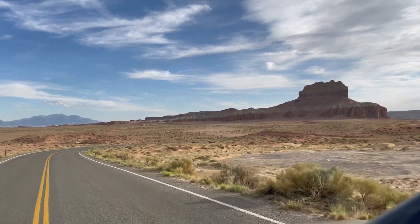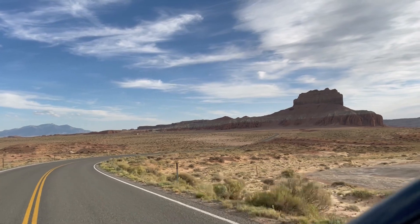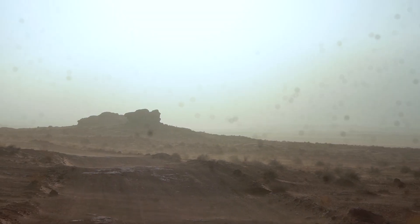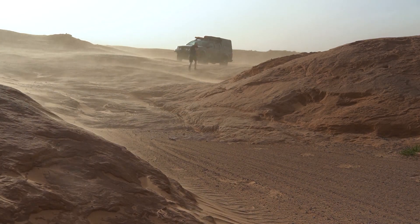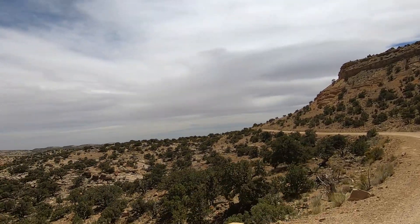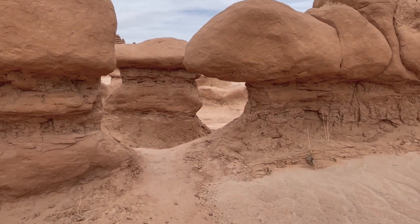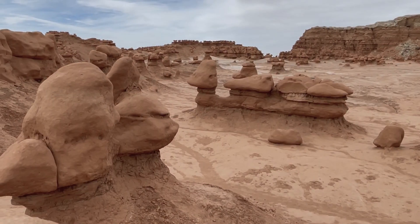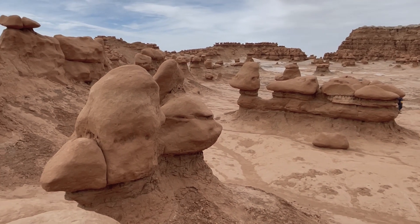It's late afternoon in May and my plan was to spend the last few hours of daylight exploring Goblin Valley. The spring winds have been relentless all week and today they've blown some kind of weather system in, so the light is not very appealing. And even though it's a Tuesday, there are a lot of people — sometimes noisy people — strolling around the Goblins.